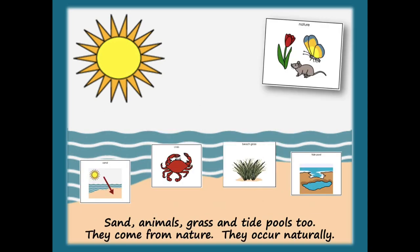Sand, animals, grass, and tide pools too — they come from nature. They occur naturally.